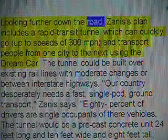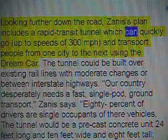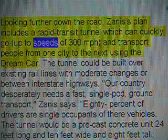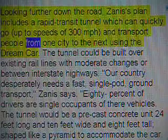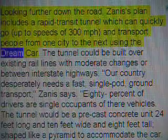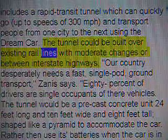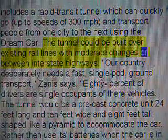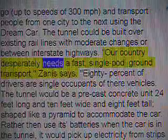Looking further down the road, Zenith's plan includes a rapid transit tunnel which can quickly go up to speeds of 300 miles per hour and transport people from one city to the next using the dream car. The tunnel could be built over existing rail lines with moderate changes or between interstate highways.